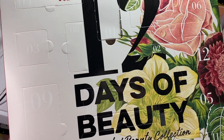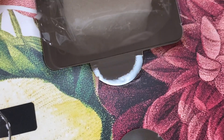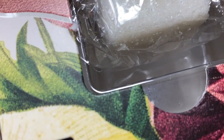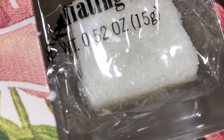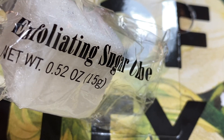Before we start, we have to open the final day of my 12 Days of Beauty advent calendar from Trader Joe's. Today's final door, door number 12, was this sugar scrub cube, which is pretty cool — I would definitely like to give that a try on my next spa night. It's a really great calendar!